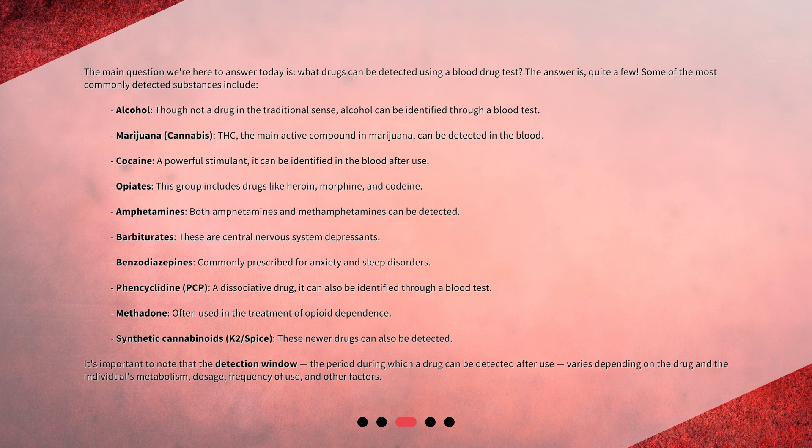Phencyclidine, or PCP, a dissociative drug, can also be identified through a blood test. Methadone, often used in the treatment of opioid dependence. And synthetic cannabinoids — K2 and Spice — these newer drugs can also be detected. It's important to note that the detection window, the period during which a drug can be detected after use, varies depending on the drug and the individual's metabolism, dosage, frequency of use, and other factors.